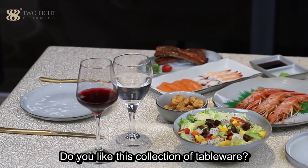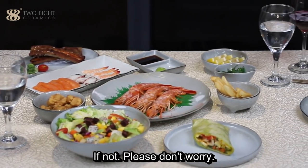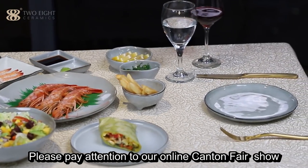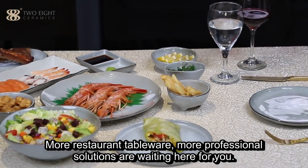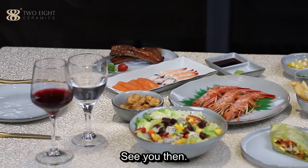Do you like this collection of tableware? If yes, contact us directly. If not, please don't worry — pay attention to our online Canton Fair show from the 15th to 24th of June. More restaurant tableware and more professional solutions are waiting here for you. See you then.